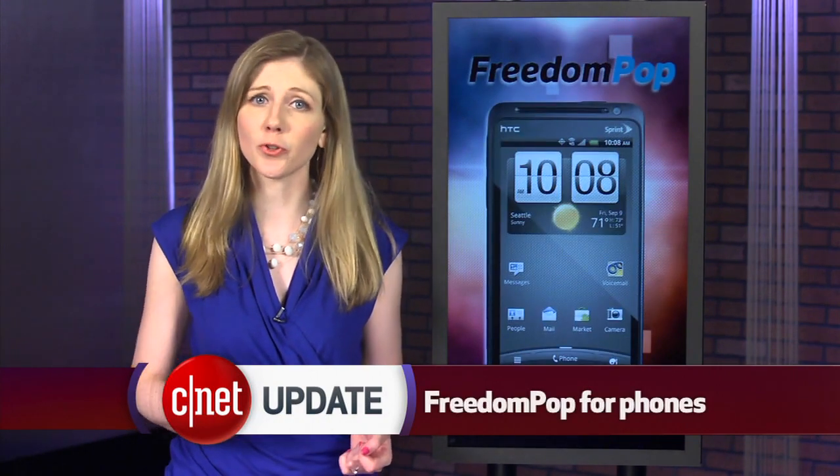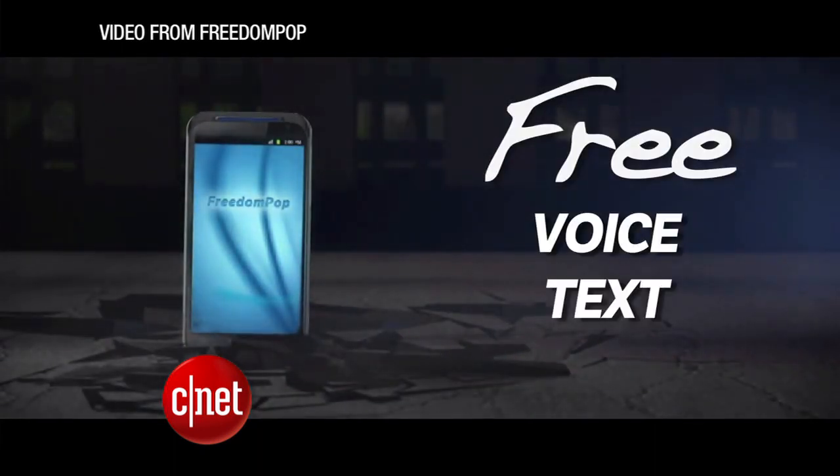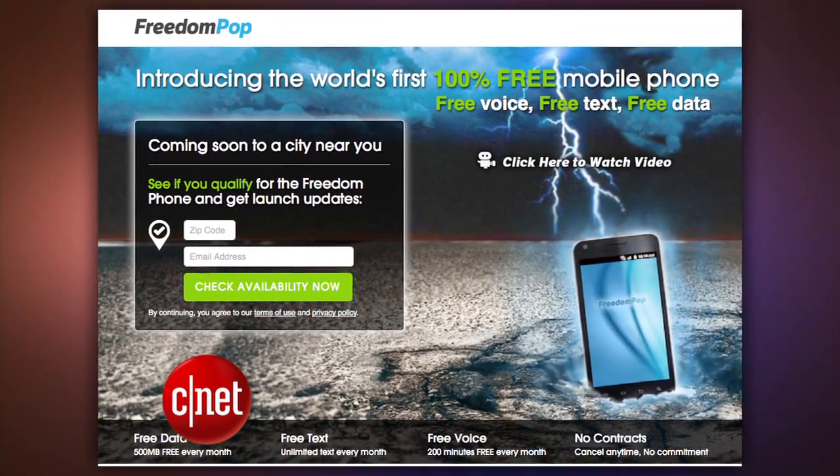How does a free mobile plan sound? Too good to be true? Well, it's real and it's an option for Android users starting this summer. The wireless service FreedomPop will offer free smartphone plans on Android devices. The free part is limited — just 500 megabytes of 4G data, which could be gobbled up pretty fast if you're streaming videos and music. The free plan also includes unlimited text messages and 200 voice minutes a month.